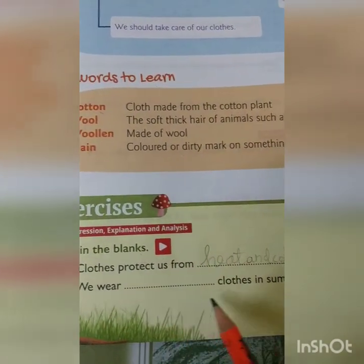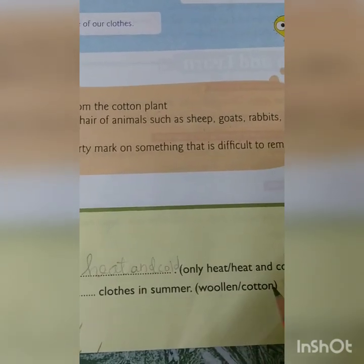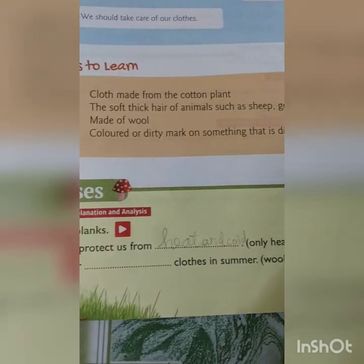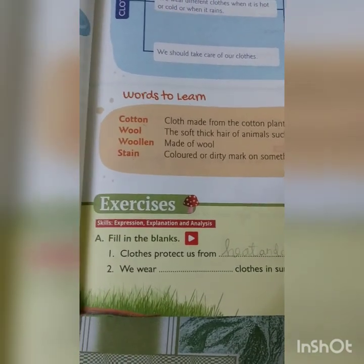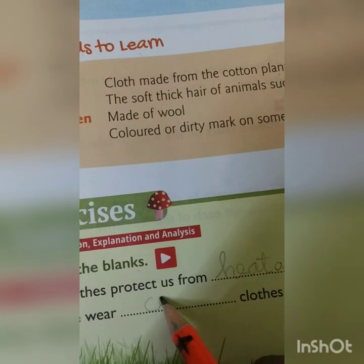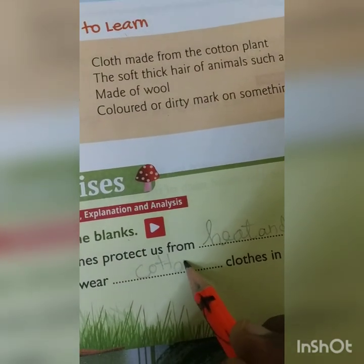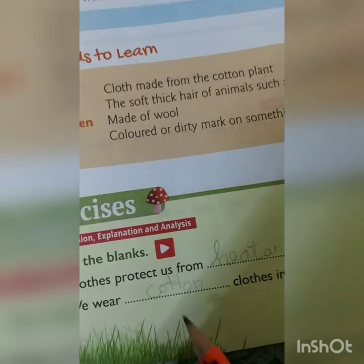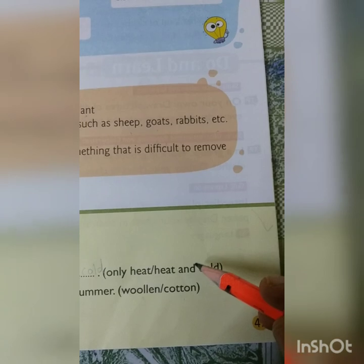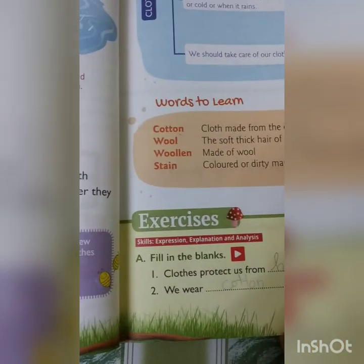Second one: we wear blank clothes in summer. The options are woolen and cotton. In summer it is very hot, so we wear cotton. Cotton is the correct answer. You can also put a tick mark next to cotton.